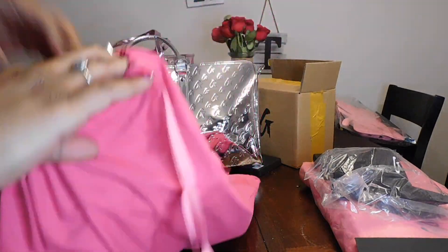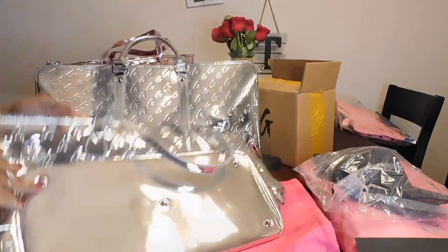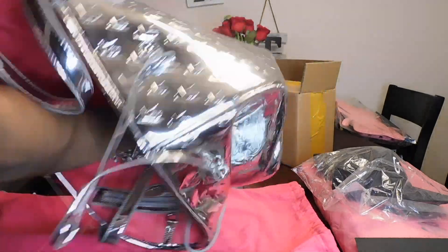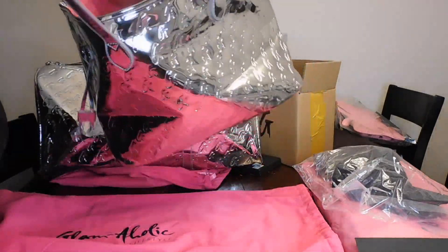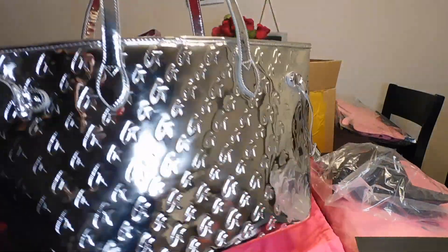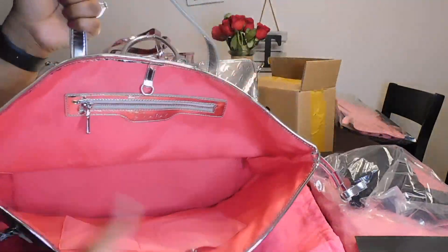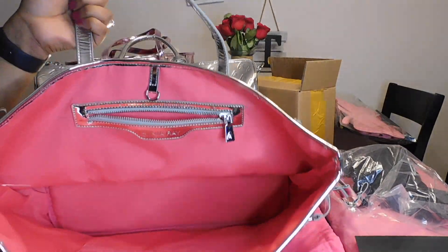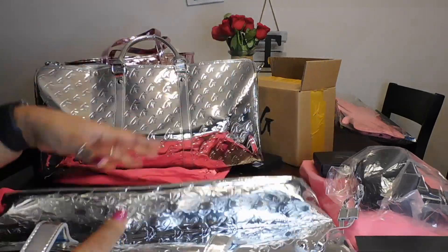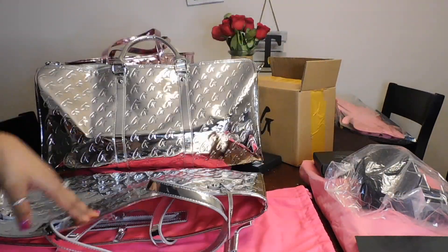Now the next thing — you get to see how the tote bag looks empty without all that stuff in it. It comes identical, just silver to the pink — it is gorgeous, it is big. I'm going to do a 360. It's the exact same thing on the inside as the pink one, you just get to see it empty. Good quality zipper, the clasp, the two pockets — same thing — and also the feet. Don't forget the feety-fees!